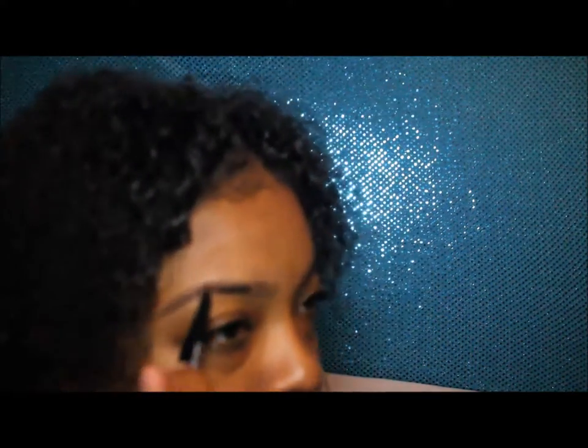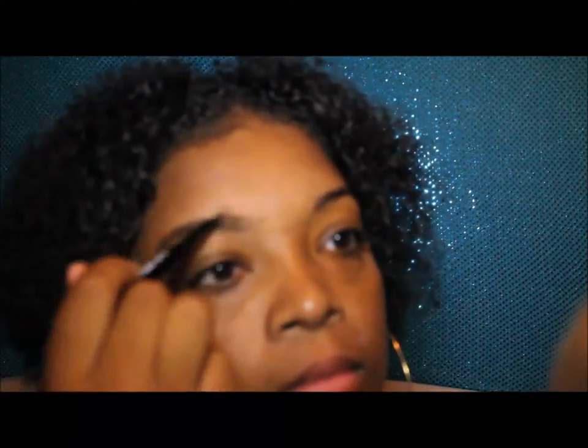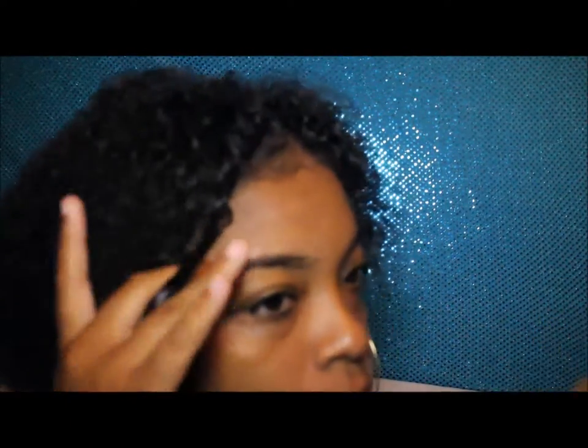Everything that I'm using is going to be down in the description box below, so don't worry. I just want to do a quick little makeup look — one of my favorite looks that I like to do.